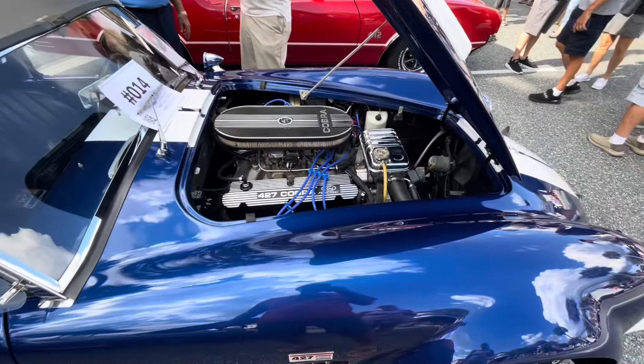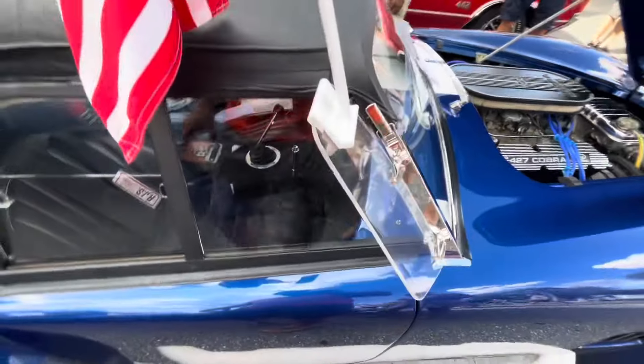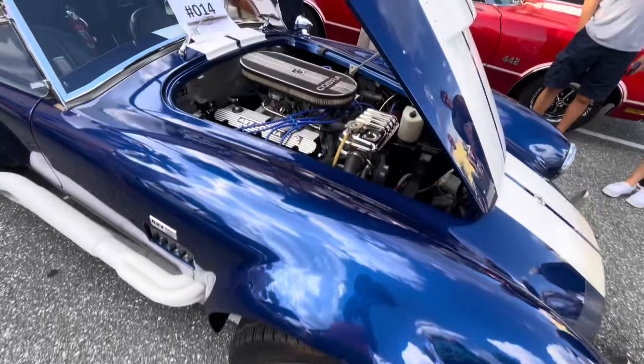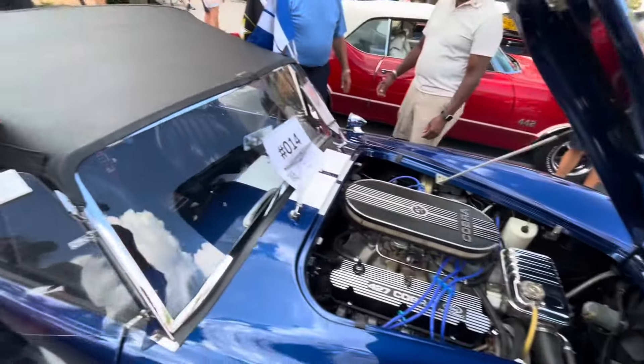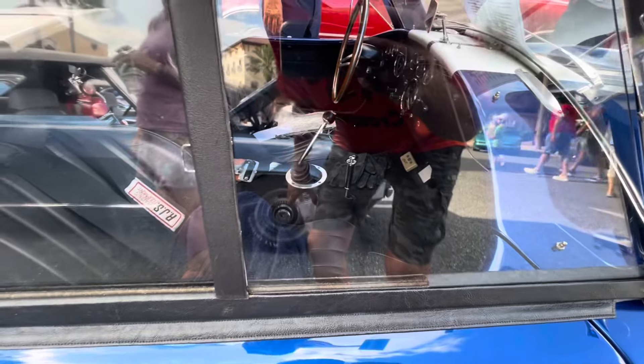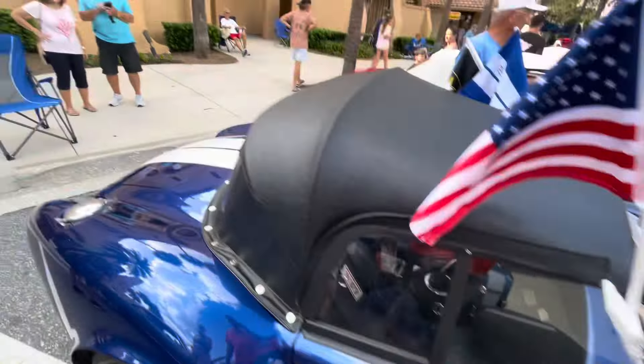65 Shelby Cobra. See how far that engine's pushed back? The front tire's there, the engine's behind it — see that? Puts the transmission weight back, and the transmission is to the right of your arm. That's why they handle so good.